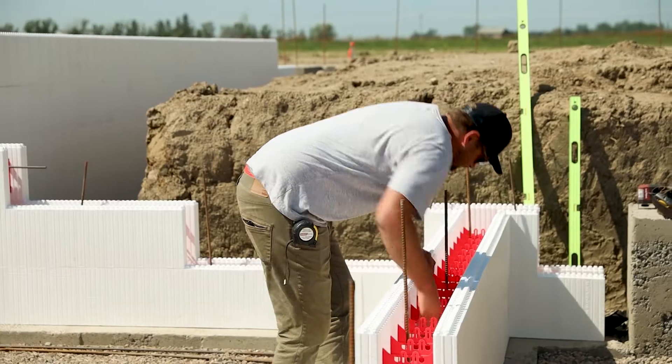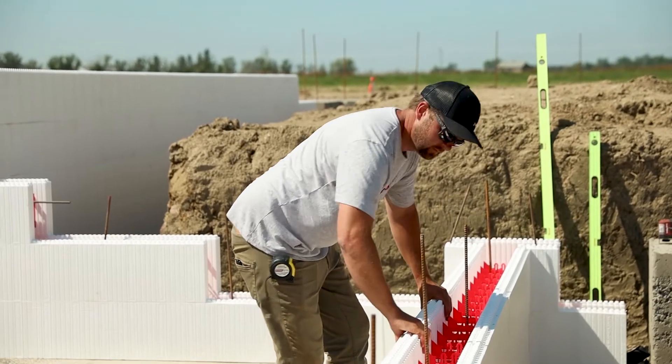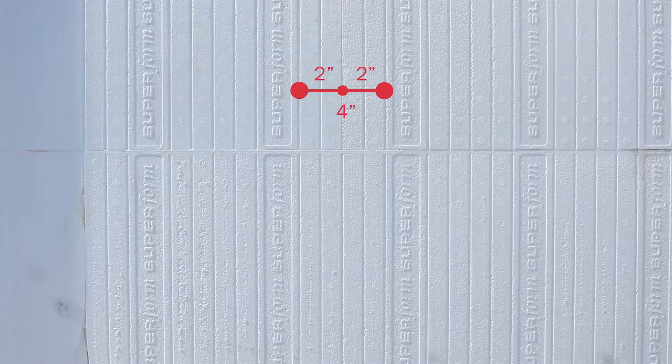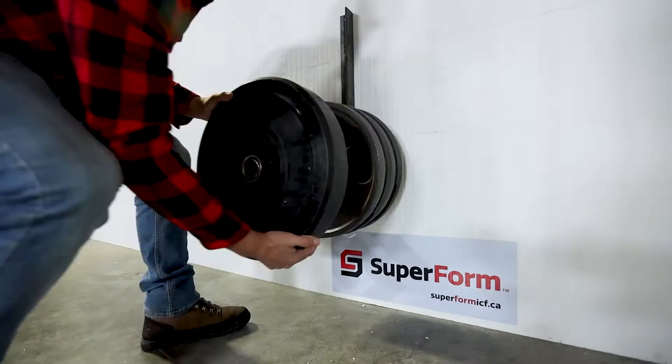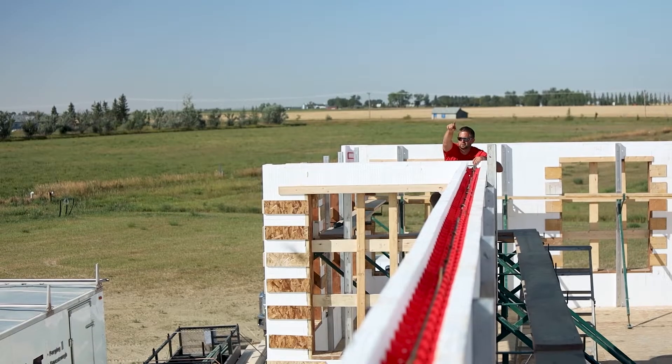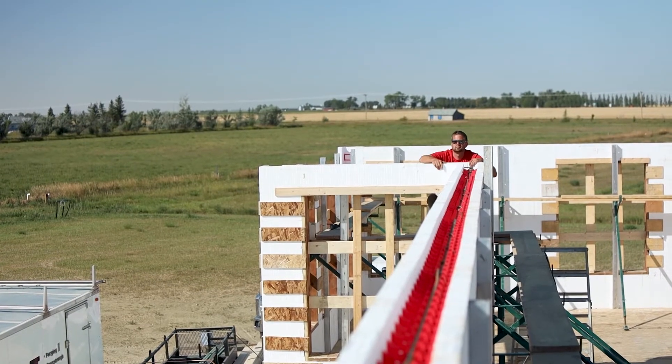Cost effectiveness. Superform's stocky 12 inch blocks are super easy to measure or calculate and our tough ties eliminate bulging along vertical and horizontal joints. Due to Superform ICF strength, there's no need to waste your time and money installing FormLock.